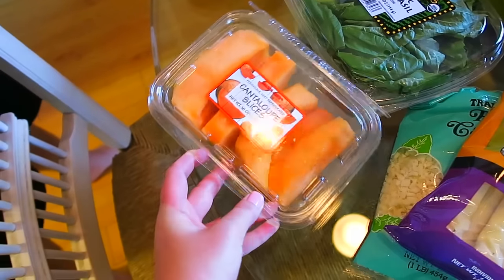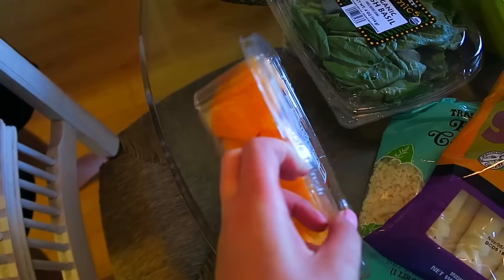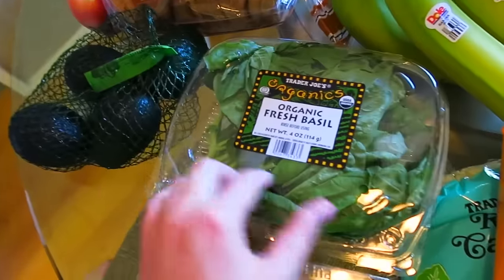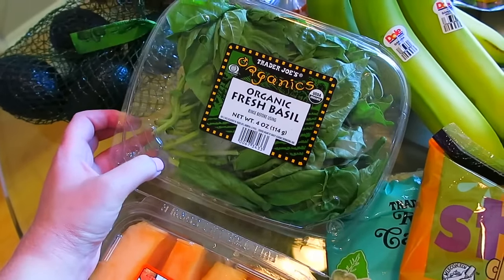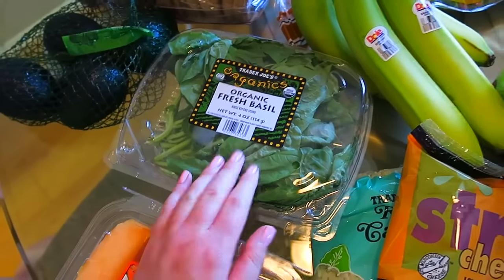We got some cantaloupe slices because I love cantaloupe and this just looked delicious. We got some basil to make my pesto, which I filmed a video on. That's either up or coming up — if it is up, I'll link it, but look out for that.